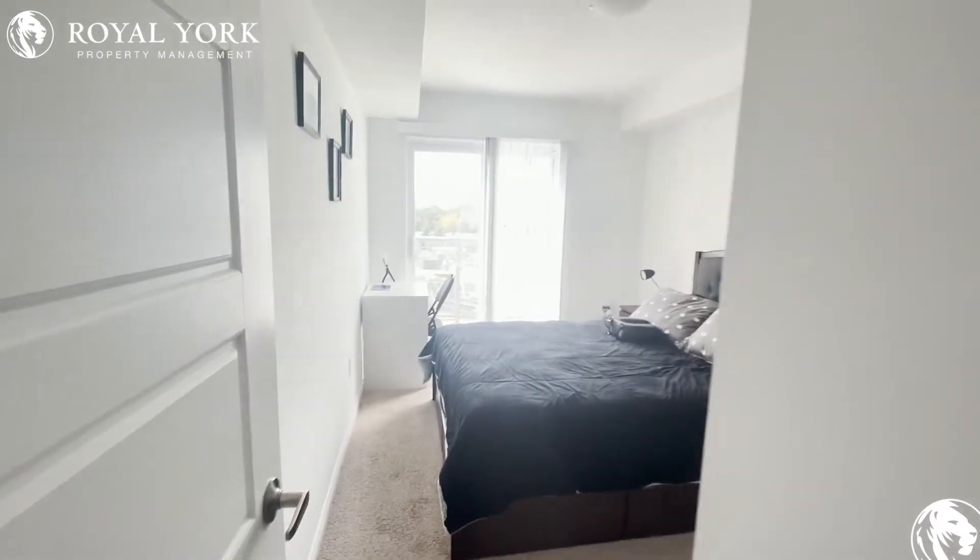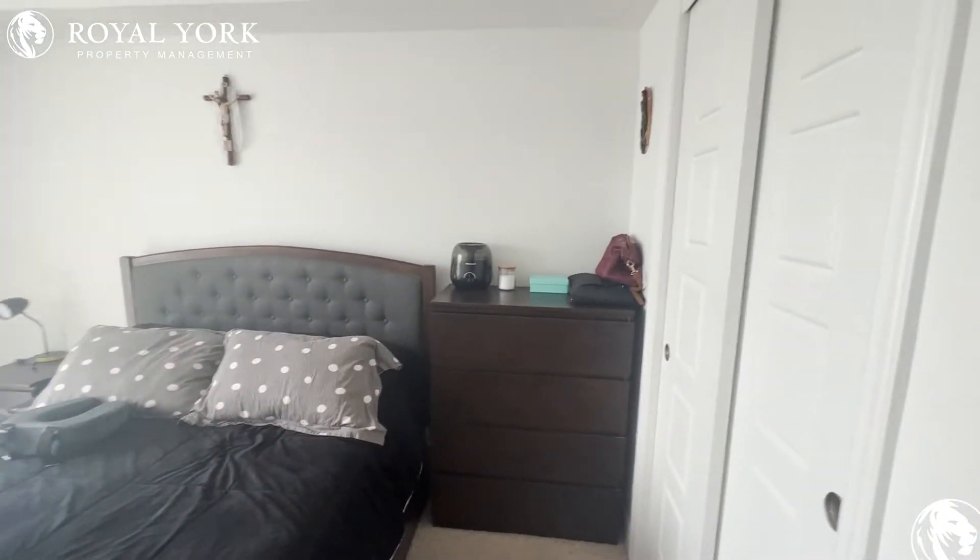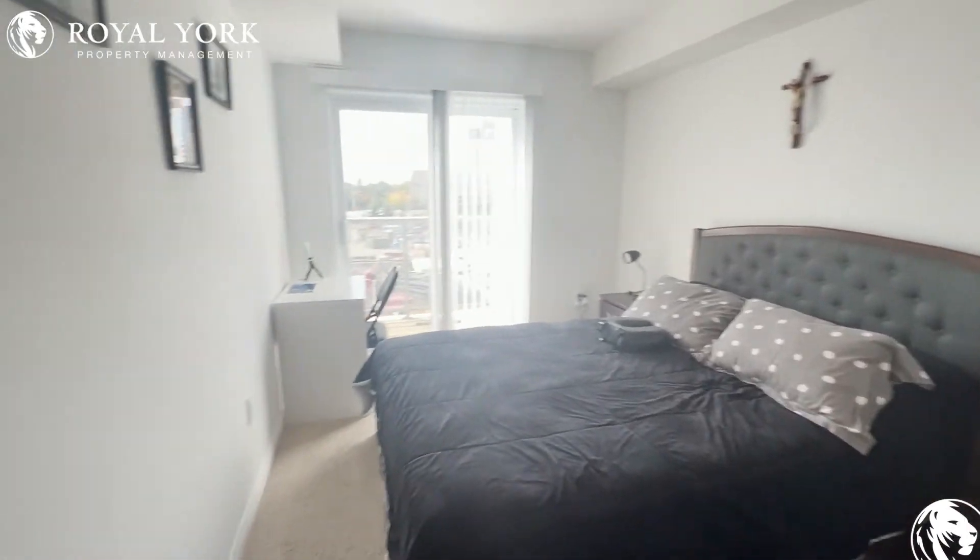Our master bedroom has ample room for pretty much your full bedroom set, with a nice terrace.